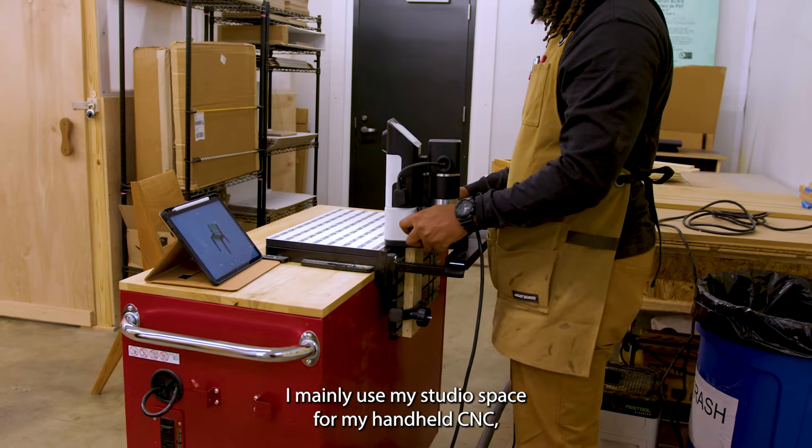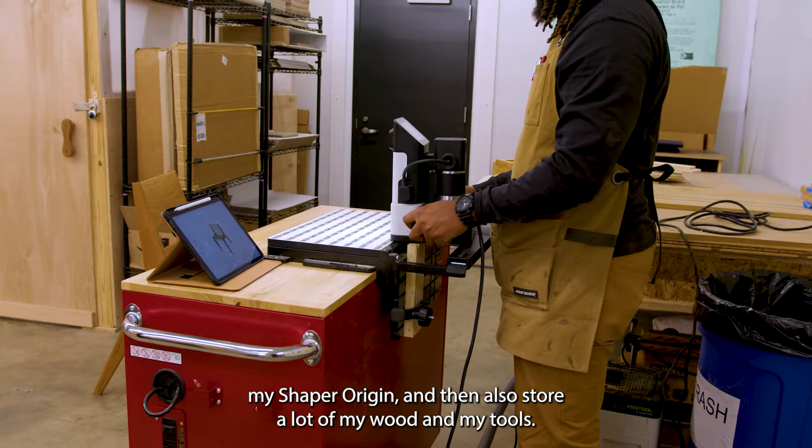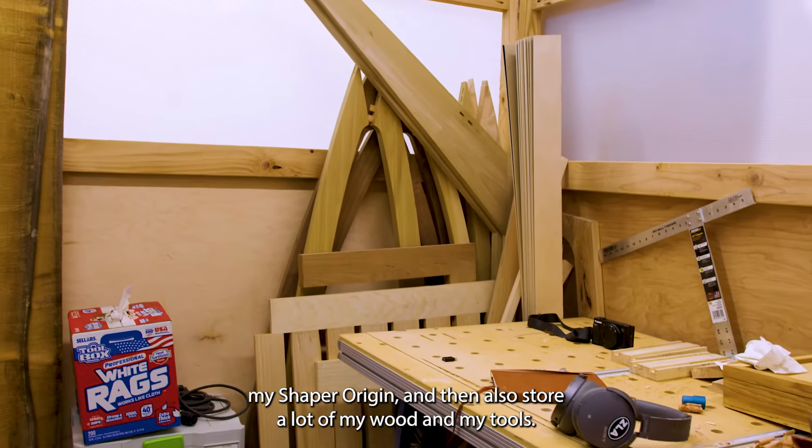I mainly use my studio space for my handheld CNC, my Shaper Origin, and then also storing a lot of my wood and my tools.